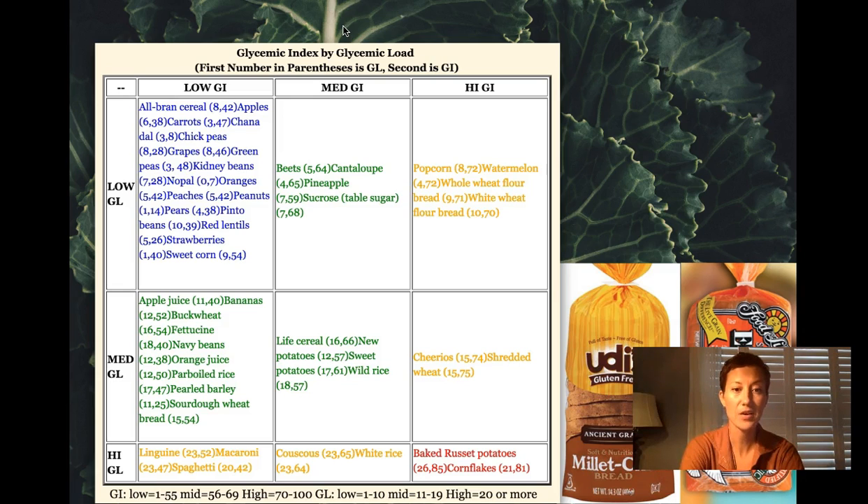Baked potatoes are actually in the highest category, whereas sweet potatoes are in the medium range, which is pretty interesting. A lot of the foods in the yellow boxes are refined grains and carbohydrates. The more ideal foods in the blue category include a lot of legumes, surprisingly some fruit, and all-bran cereal.